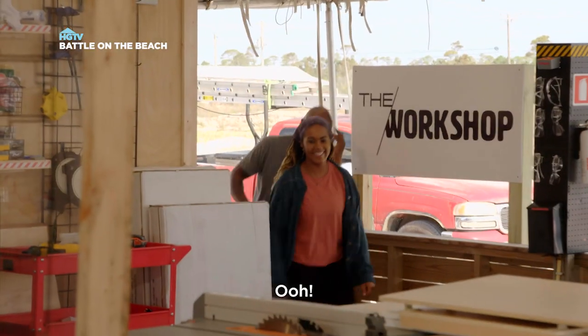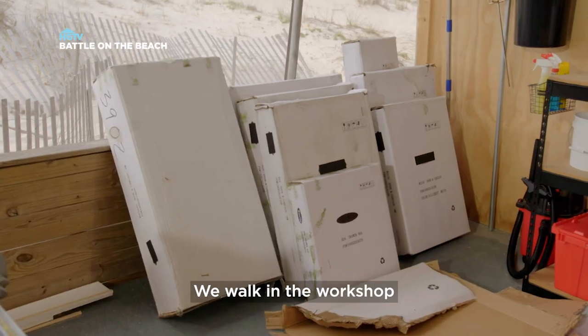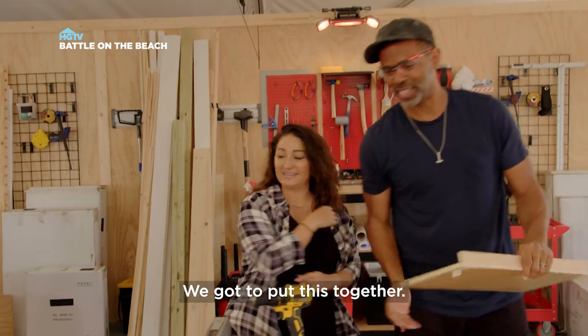Oh yeah, cabinets are here! We walk into the workshop and we see an unassembled cabinet waiting for us. We're about to put this together.